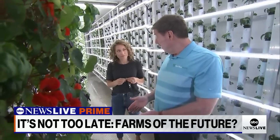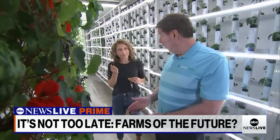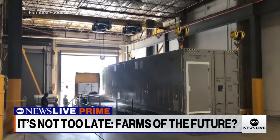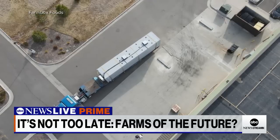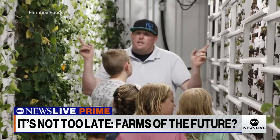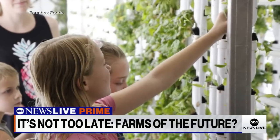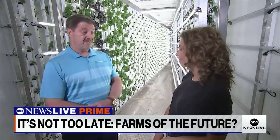We can be standing in this container here today, have a truck show up tomorrow, put it on a flatbed, and ship it to Chicago — 48 hours later plug it in and it's growing. We don't use pesticides; we use nutrients. And the biggest thing we have going for us is we use three to five gallons of water a day. That's it.